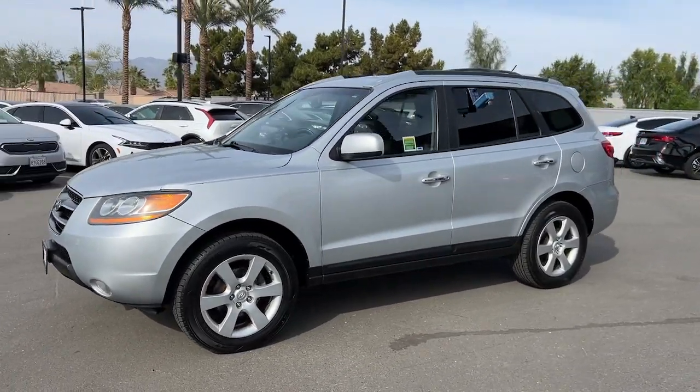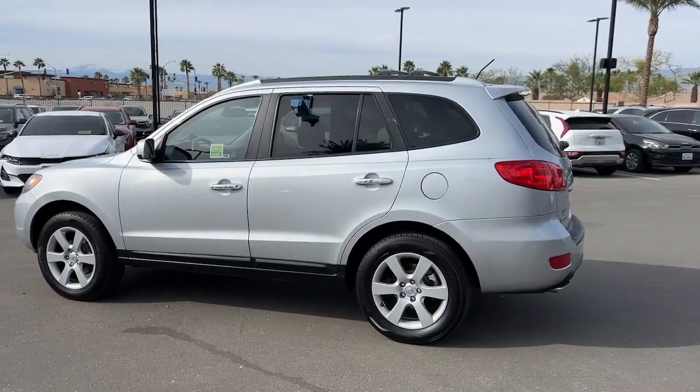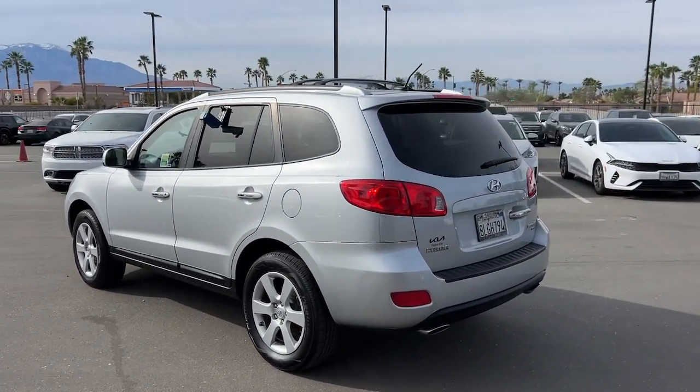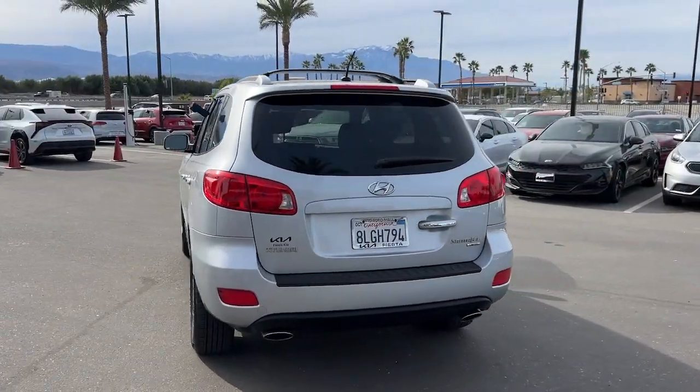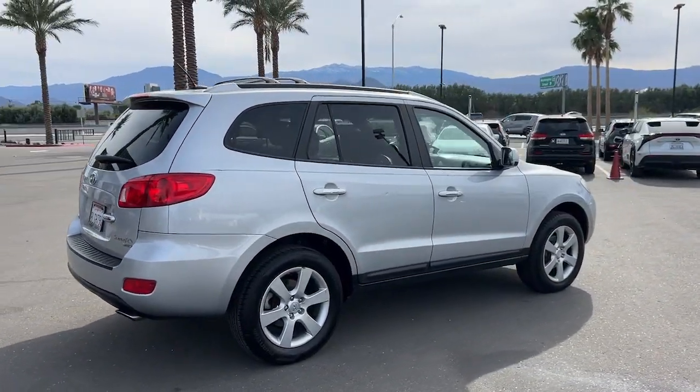Go home happy with the 2009 Hyundai Santa Fe. With less than 150,000 miles on the odometer, this vehicle provides excellent value. Handsome and versatile, this Santa Fe brings ease and comfort to your busy lifestyle.